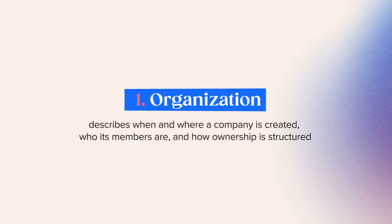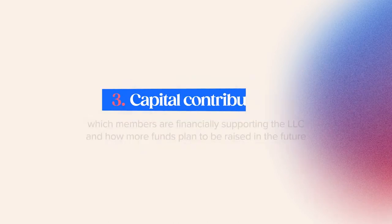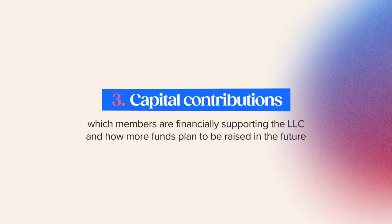Number one: organization — describes when and where a company is created, who its members are, and how ownership is structured. Number two: management and voting — outlines how the company is managed and how the members will vote. Number three: capital contributions — which members are financially supporting the LLC and how more funds plan to be raised in the future.